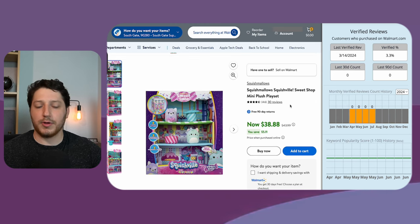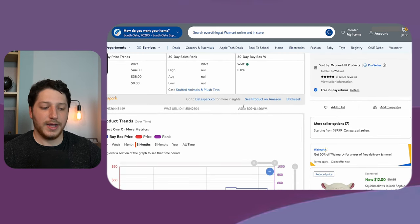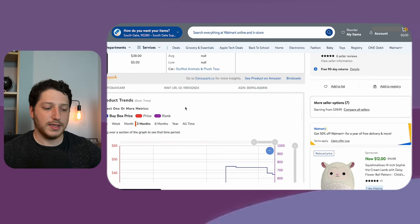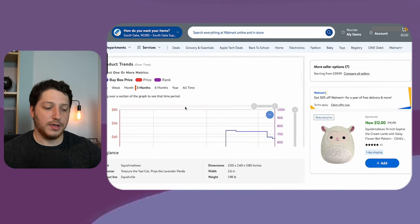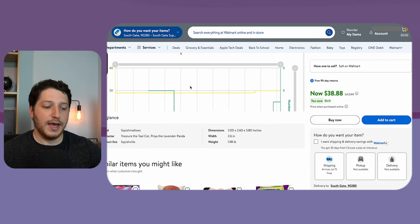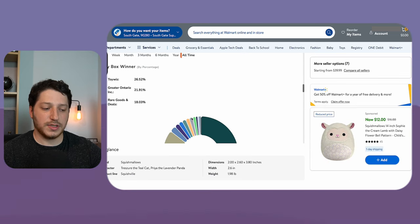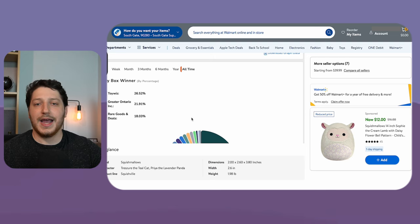So this listing is probably only selling like one or two times a month, if that. The other software I use is called Dataspark, and it sits right underneath the listing and shows you a lot of information. The two things I look for are the price and the buy box history, as well as the seller count and the buy box winner. This shows you who is winning the buy box and helps you determine if you can win it.